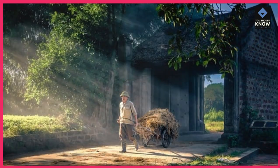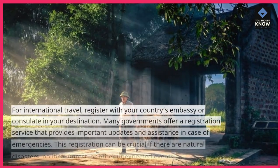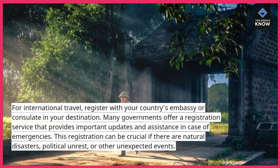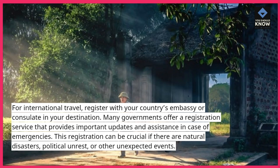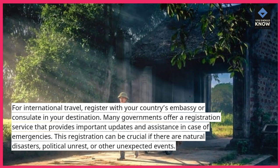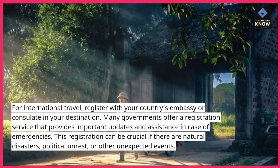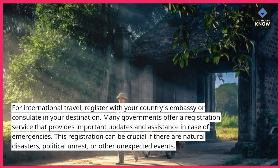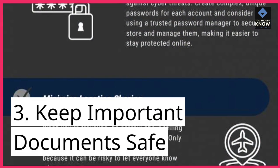2. Register with your embassy. For international travel, register with your country's embassy or consulate in your destination. Many governments offer a registration service that provides important updates and assistance in case of emergencies. This registration can be crucial if there are natural disasters, political unrest, or other unexpected events.